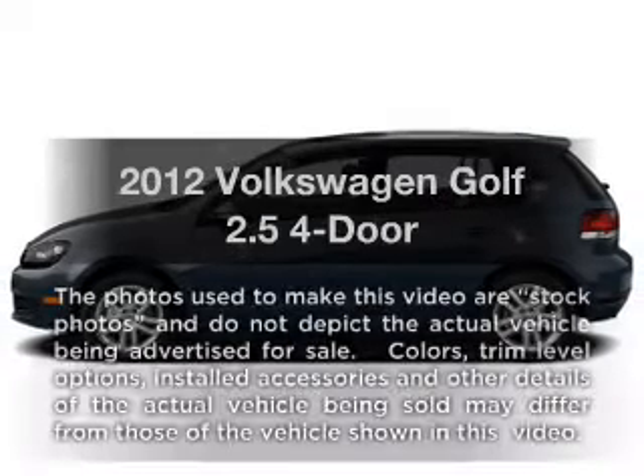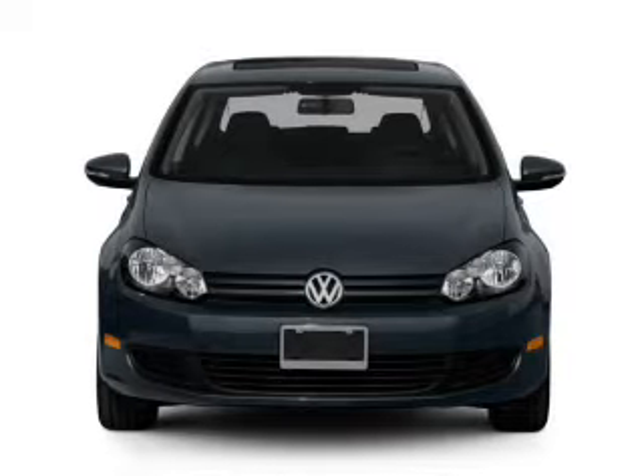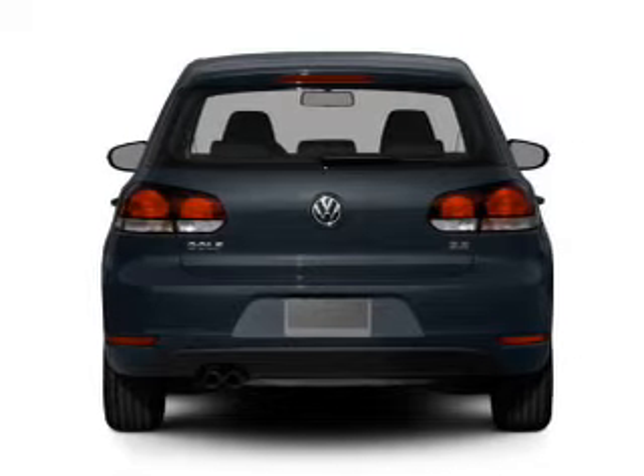Get noticed in this 2012 Volkswagen Golf. Everything you need under one roof with this great vehicle. With a reliable engine, the powertrain includes front wheel drive, driven by a 6-speed automatic transmission.